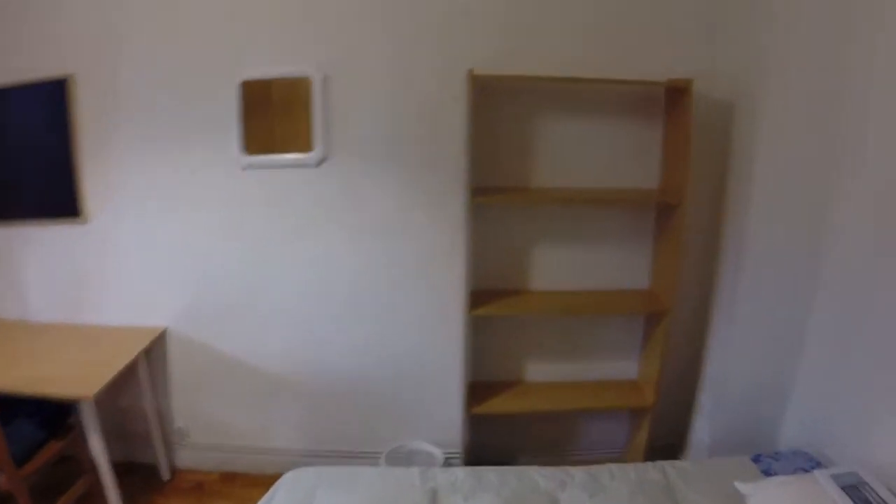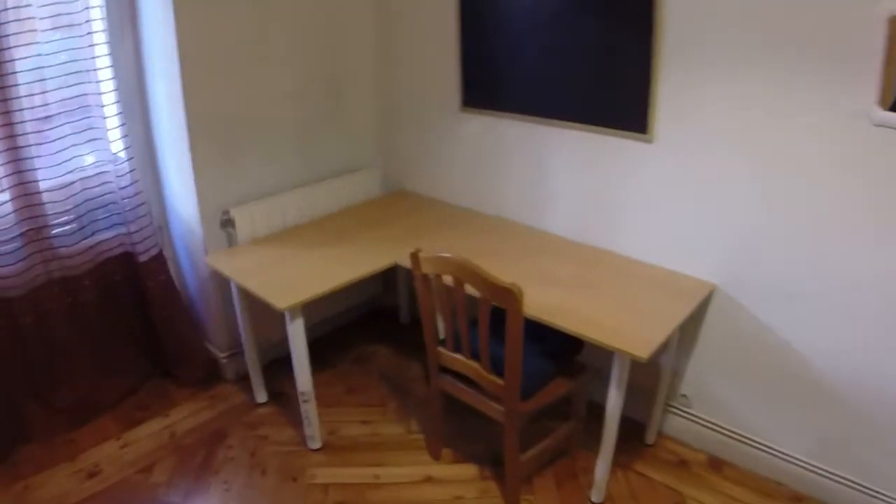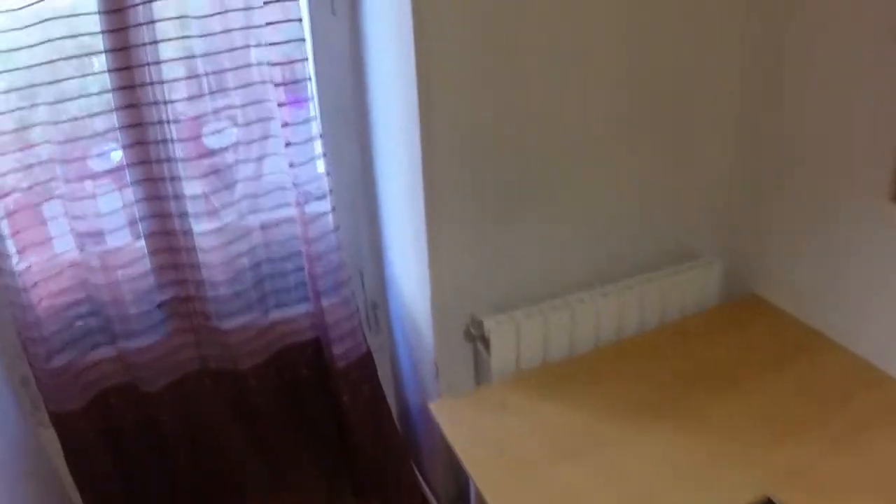Here we are. In this room we can see we have a single bed too. We have a bookcase in this side and we have another bookcase in the other one. Here we can see we have a desk. We have heating like in every room. And this window has a view to the street.